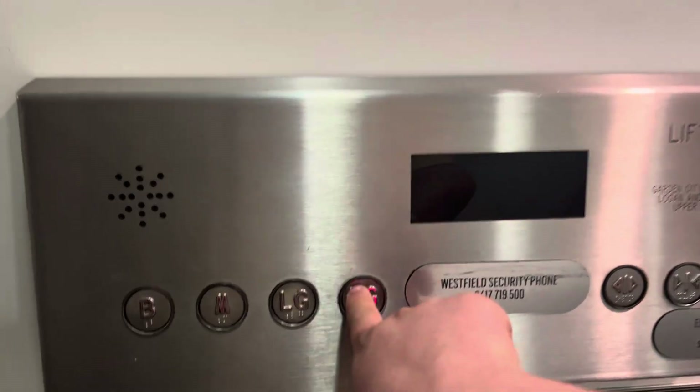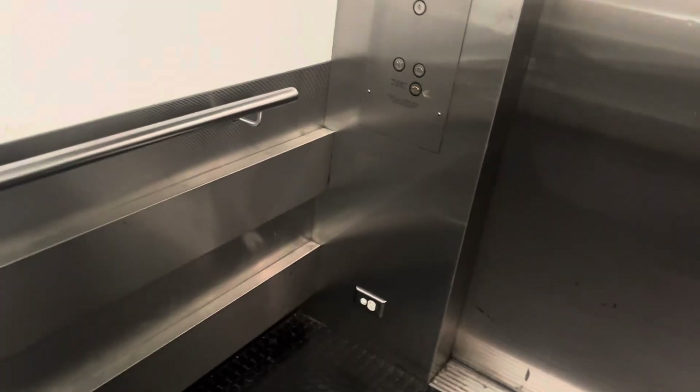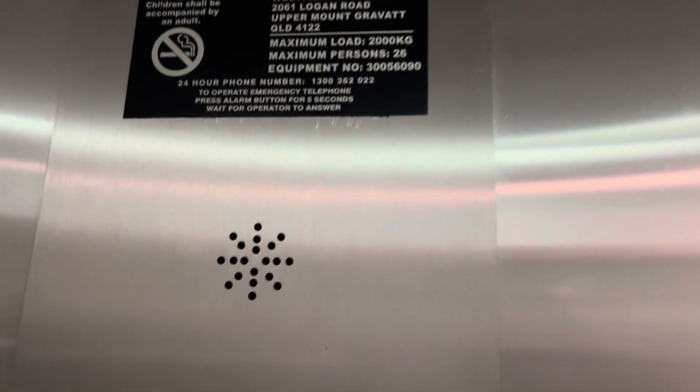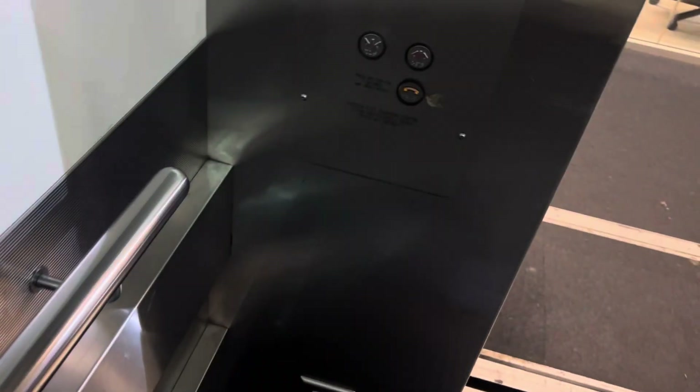The DDA panel takes a while to open. It's being maintained. Rated 2,000 kilos, 26 persons. Will go down to B.